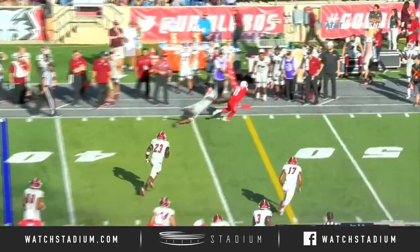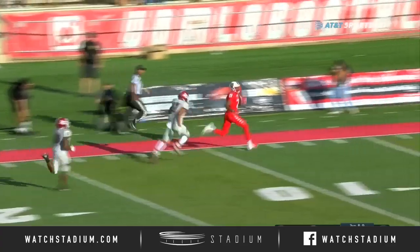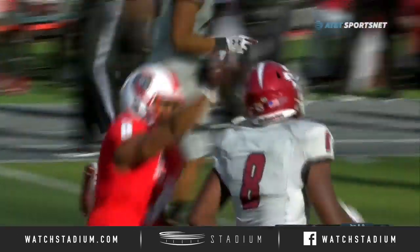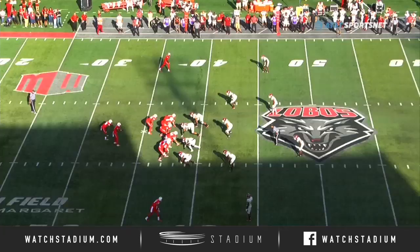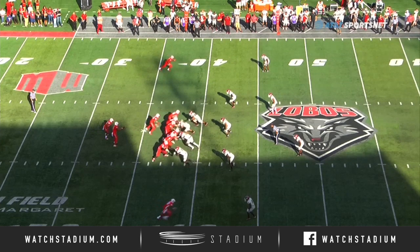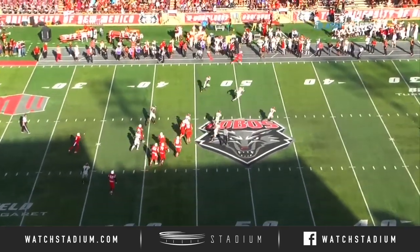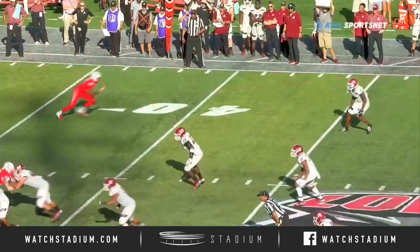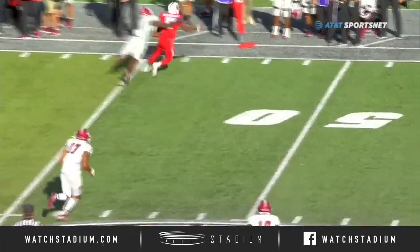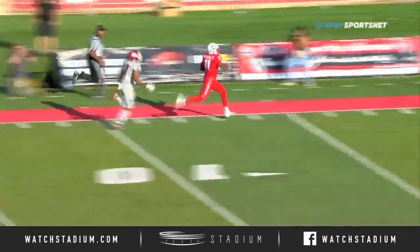Quick throw to the outside, it's complete! And look out — to the 40, 30, 20, 10! Touchdown, Lobos! Cedric Patterson to the house! So we're just running the square out outside. Watch the fake inside with the play action, but look at the quick feet — he drills it out before he's even out of his break. Catches, and the quick spin up the boundary, and it's all over with. A little behind, but he's able to catch with hands. Quick spin up the sideline, and it's a wrap from there.